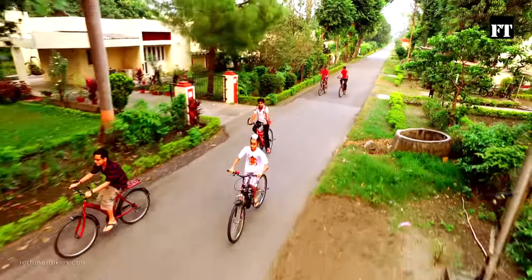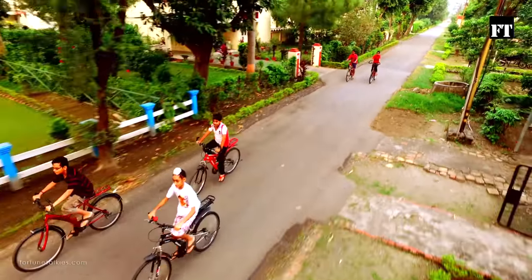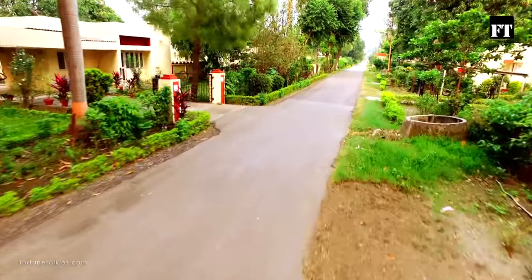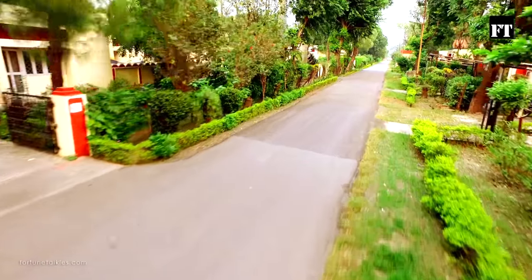At Century, we believe in working together towards growth and fulfillment. Ultimately, we focus our efforts to create a better place to live, work and travel.